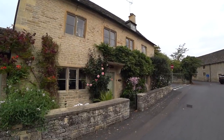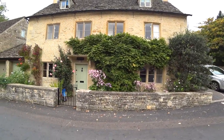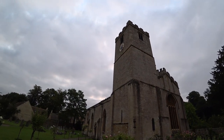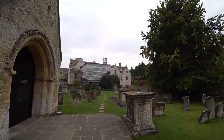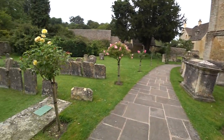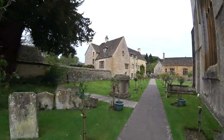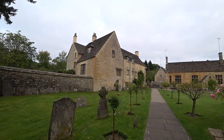Just have a little wander around this quiet little village. This is St Mary's Church. Nice and peaceful, just the way I like it.